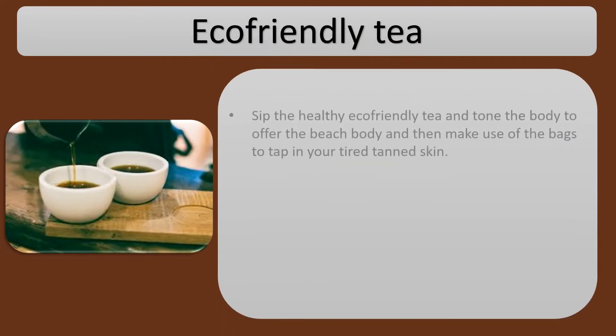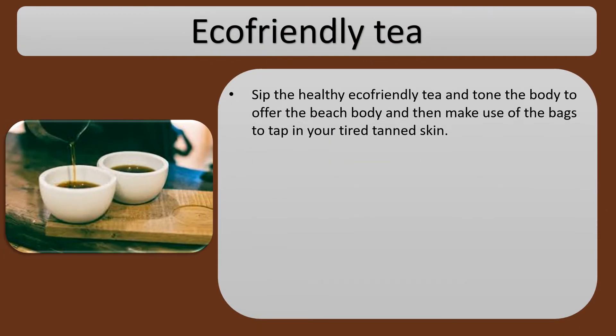Eco-Friendly Tea: Sip the healthy eco-friendly tea to tone the body and offer a beach body look, then make use of the bags to tap on your tired, tanned skin.